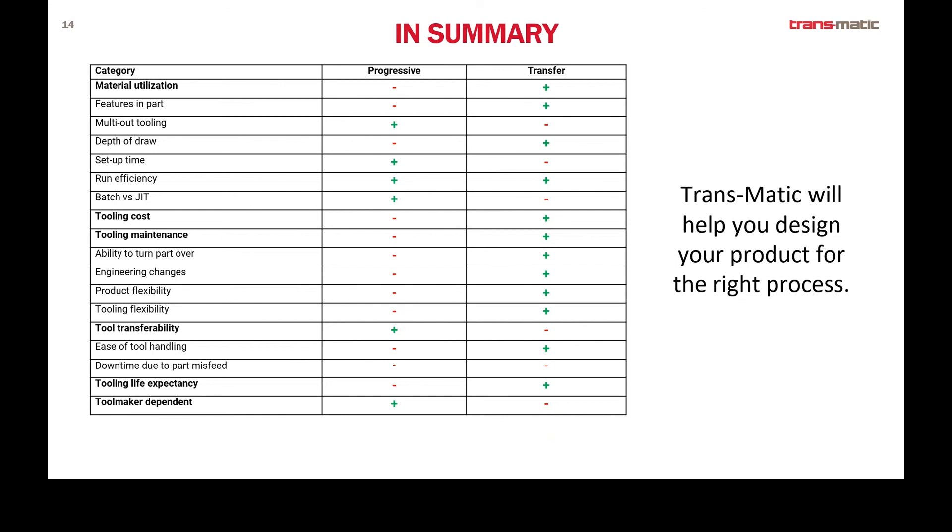In summary, we have listed the advantages and disadvantages of each process — some of which may be a little subjective. We do both of these at Transmatic. Even though we tend to lean more toward transfer press type operations because of the kind of parts we typically do, depending on the product need, we're going to select the right process for the part.